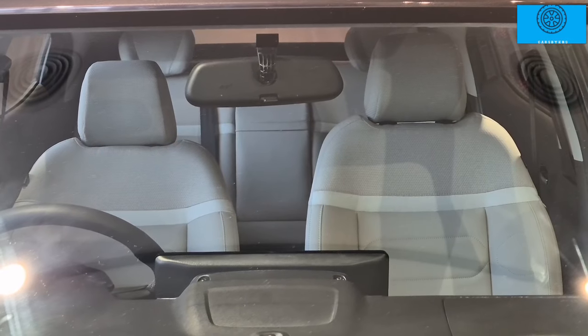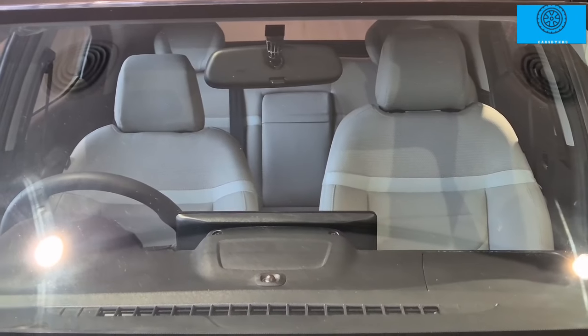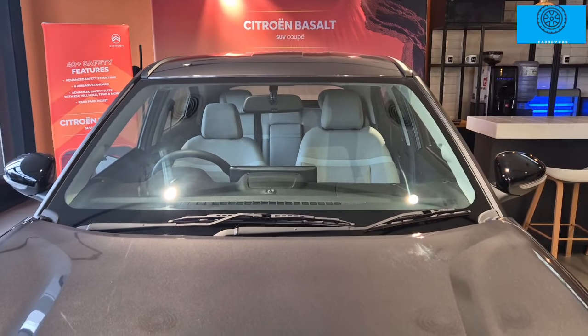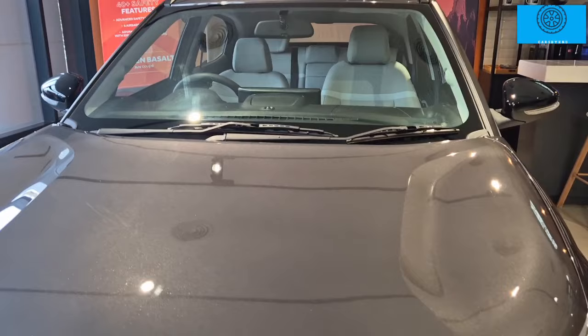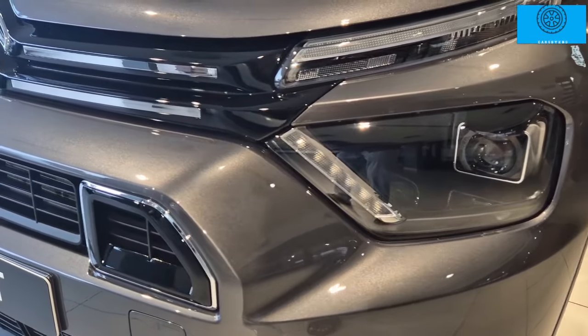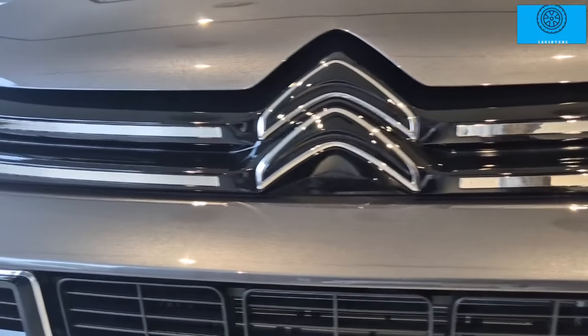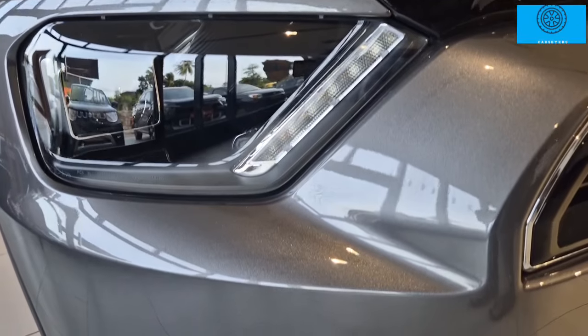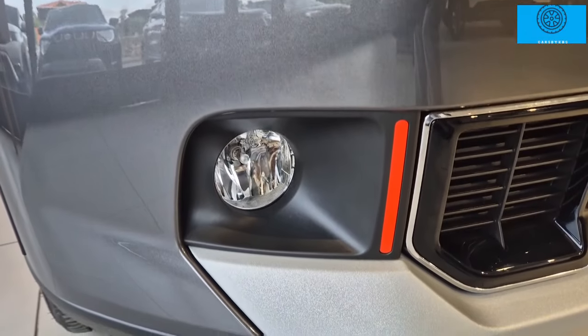In this coupe-type SUV, we have a wide windscreen with aerodynamic design. There is an aerodynamic front panel with V-type LED DRLs and LED projector headlamps, along with fog lamps on the front face.